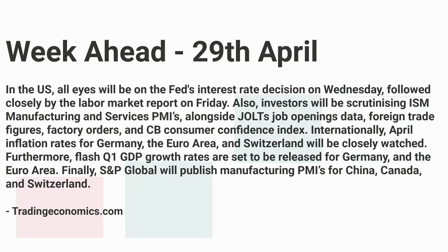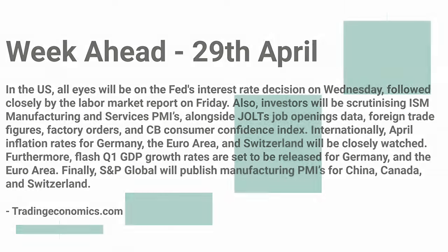Internationally, April inflation rates for Germany, the euro area, and Switzerland will be closely watched. Flash Q1 GDP growth rates are set to be released for Germany and the euro area. S&P Global will also publish manufacturing PMIs for China, Canada, and Switzerland. So lots in the week ahead and some potentially market-moving news — let's get into some of the trades I'm in and have taken this week.